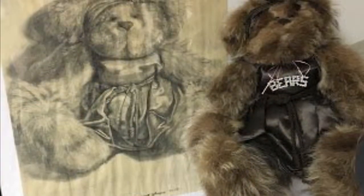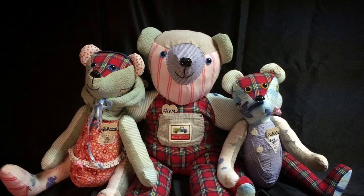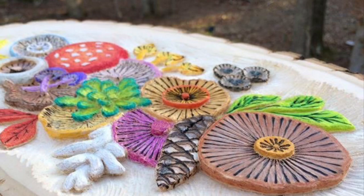I did this charcoal drawing of a raccoon coat teddy bear I made in 1999. And these are three teddy bears I made out of 10 baby outfits. This is a whittled piece, also finished with colored pencils.